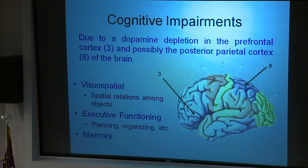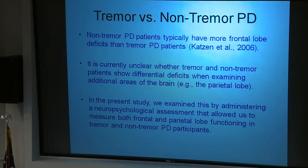What is not as well known about Parkinson's disease are the cognitive impairments involved. These consist of visual-spatial problems such as depth perception or mentally rotating objects; executive functioning problems related to planning and organizing; and memory functioning deficits. It has been shown that non-tremor Parkinson's patients typically have more frontal lobe deficits — including executive functioning and memory deficits — than tremor patients.